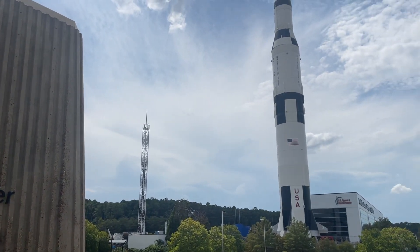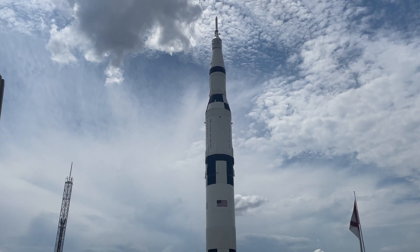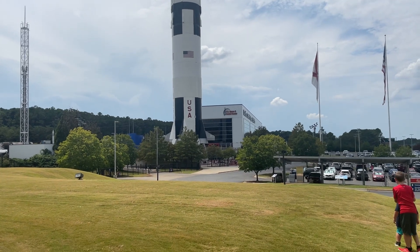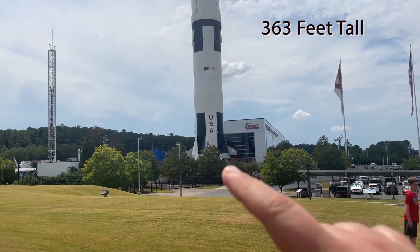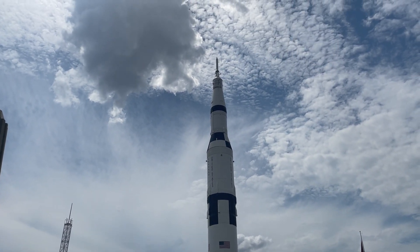This rocket is just massive. It's hard to really grasp just how large it is, but you can kind of get a perspective with the trees down below. It is huge — you can see it from miles and miles away.